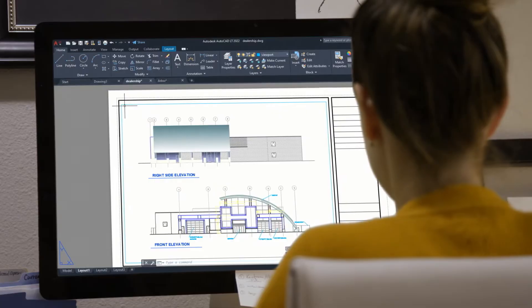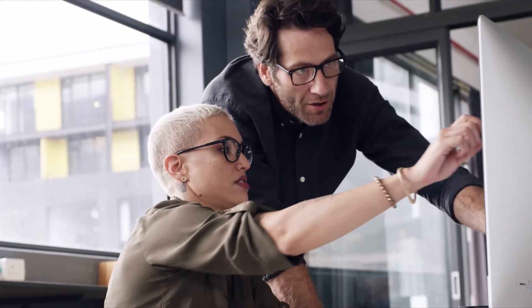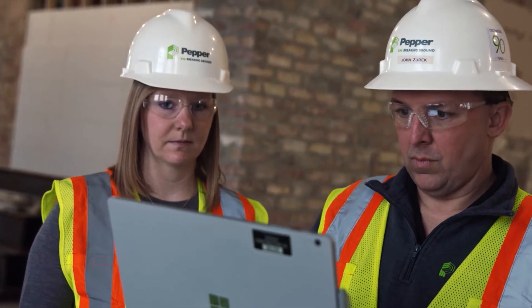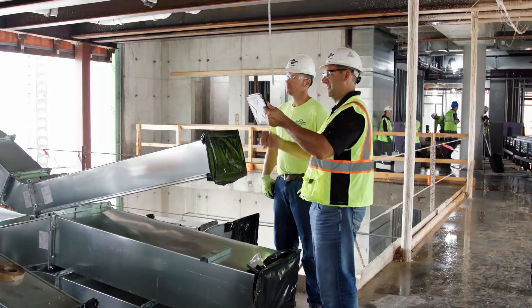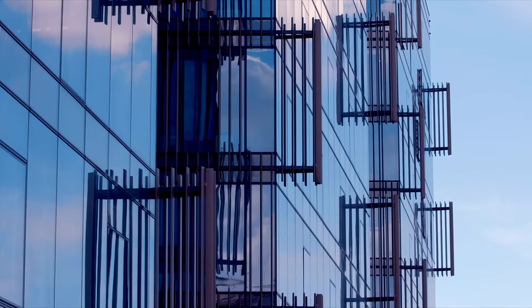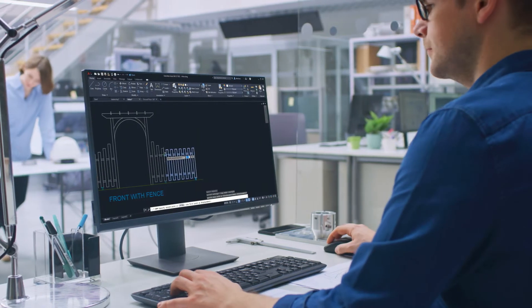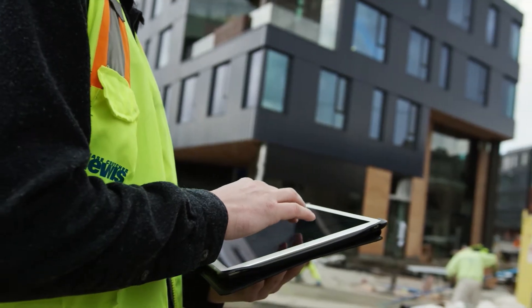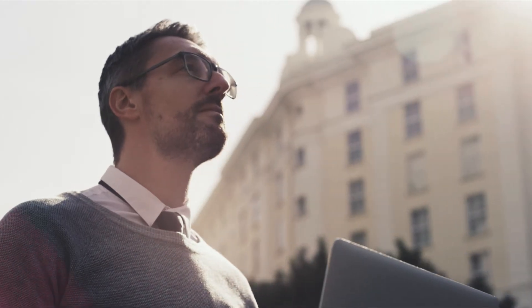AutoCAD LT is a CAD leader with best-in-class 2D drafting and documentation, trusted by millions of designers, drafters, and engineers. AutoCAD LT 2022 combines an easy-to-use intuitive interface with powerful 2D drafting tools and features the latest intelligent automation technology to empower designers like never before.